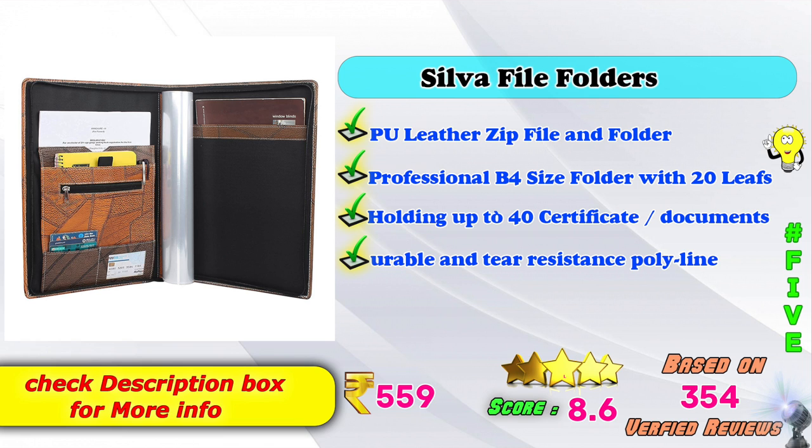5th Place: G-Lan Saliva File Folders PU Leather Zip File Folder Professional B4 Size Folder with 20 lever, holding up to 20 certificates and 40 documents. Durable and Tear Resistant Poly Line. Amazon price: Rs. 559. Score rating based on 354 verified reviews.